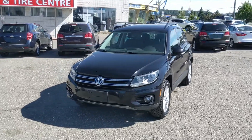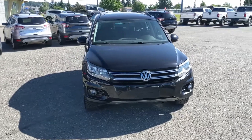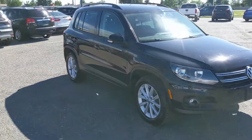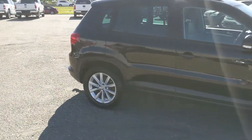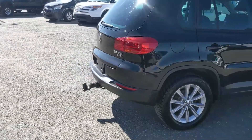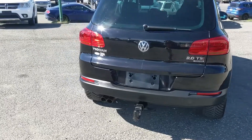Hello, this is Eric at the Prince George Ford Pre-Owned Supercenter, and we're taking a look at the 2015 Volkswagen Tiguan in a Trendline trim, I believe, powered by a 2-liter turbocharged engine, providing you with excellent power and fuel efficiency with all-wheel drive capabilities, so you're going to be able to get around pretty well in the changing weather conditions, and recently detailed, so it's nice and clean.